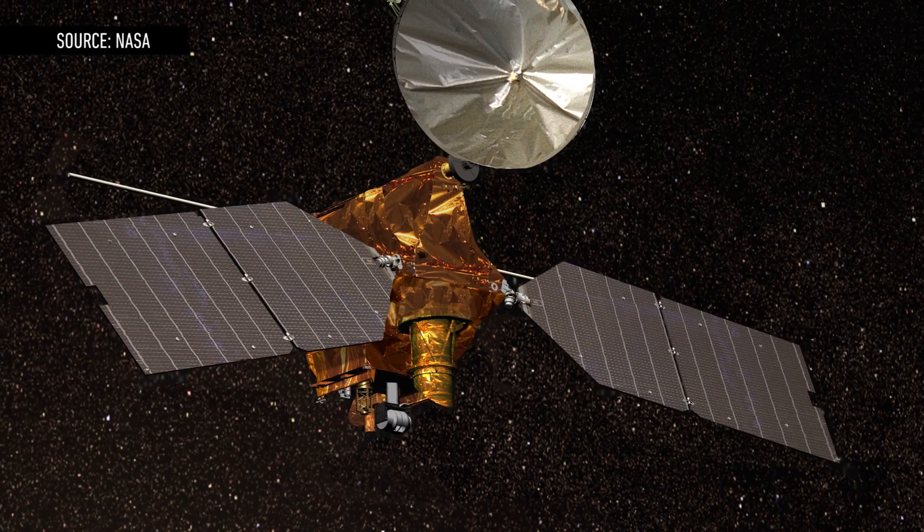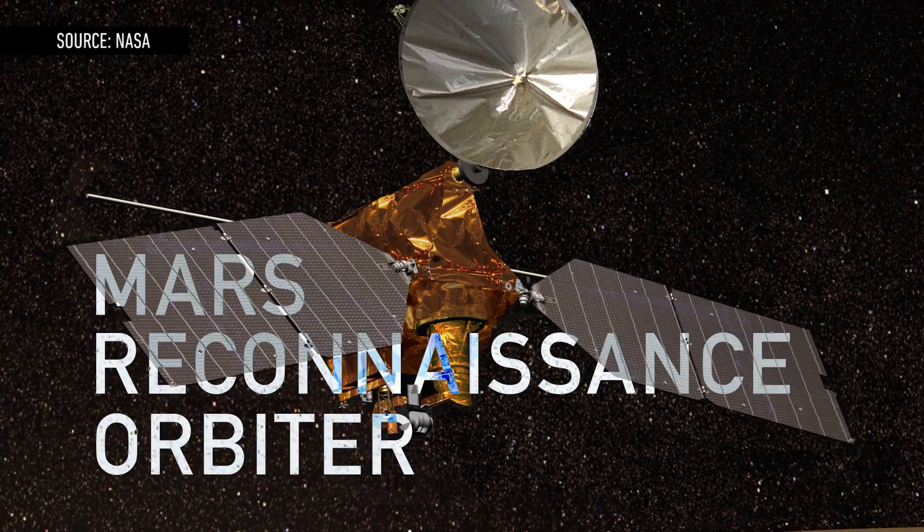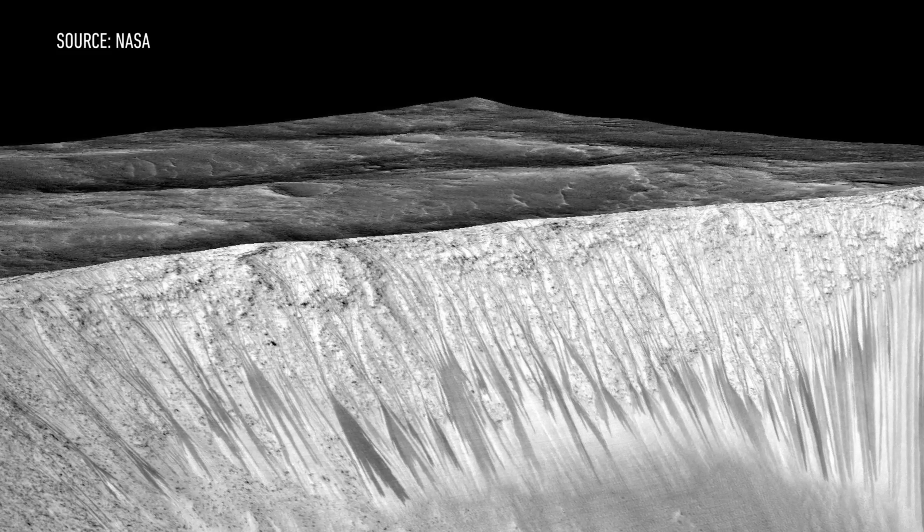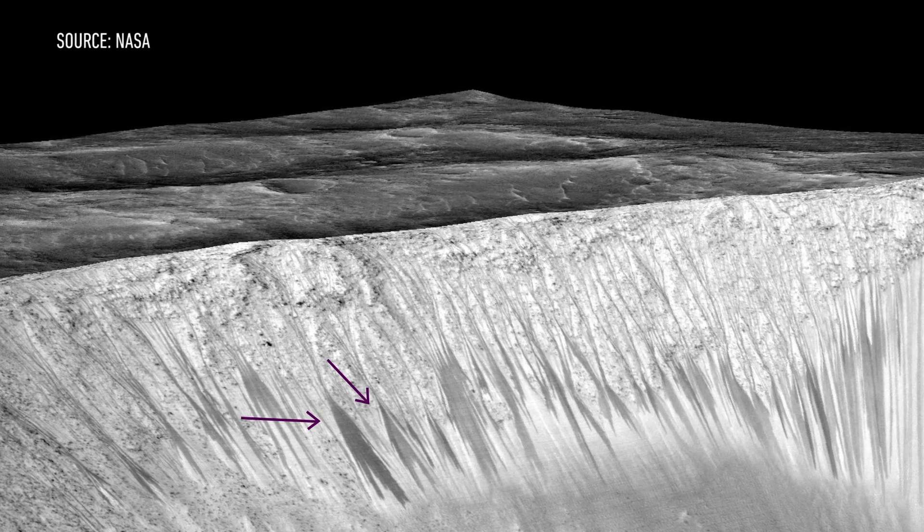The findings are based off of data taken from the Mars Reconnaissance Orbiter, a spacecraft that orbits the Red Planet. Back in 2010, the orbiter captured these pictures of strange dark streaks on the Martian surface.